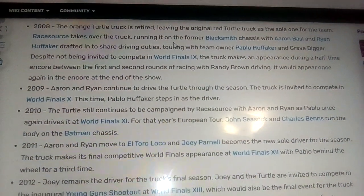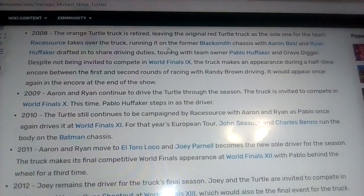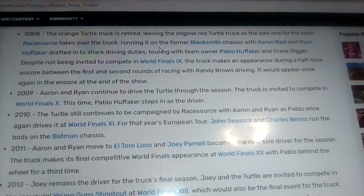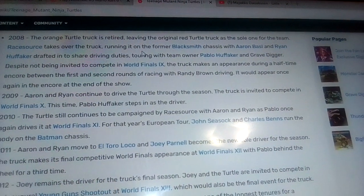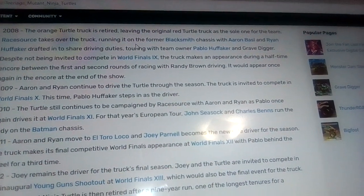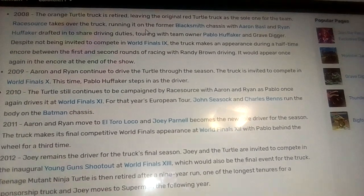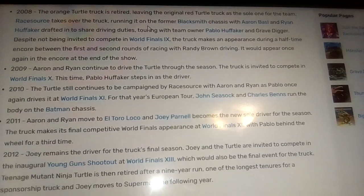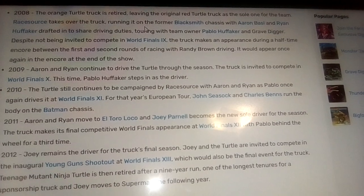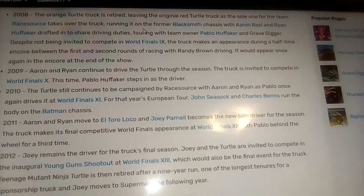In 2008, the orange turtle truck is retired, leaving the original red as the one sole truck for the team. Race Source takes over the truck, running it on the former Blacksmith chassis.